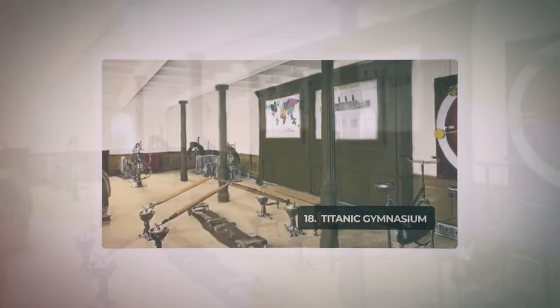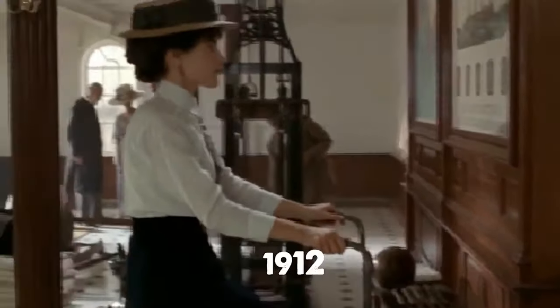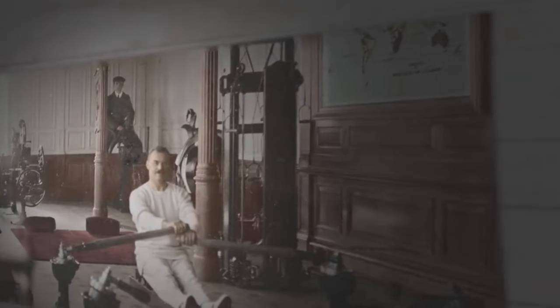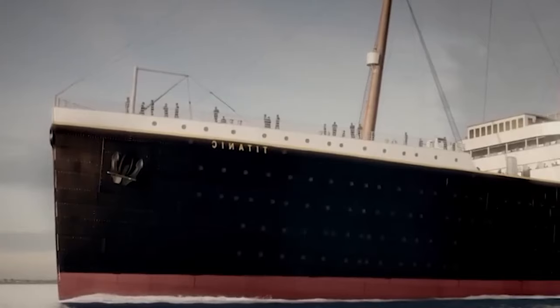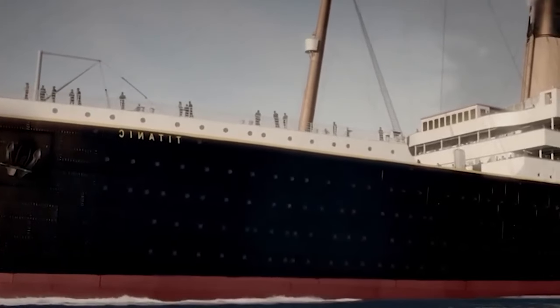Vintage photographs offer a glimpse into the state-of-the-art gymnasium aboard the Titanic in 1912, showcasing the luxurious amenities available to first-class passengers. As the ship tragically sank on April 14, 1912, the dedicated physical instructor Mr. T.W. McCauley remained steadfast at his post. During the early 20th century, transatlantic travel was a crucial means of transportation, lasting around five days.